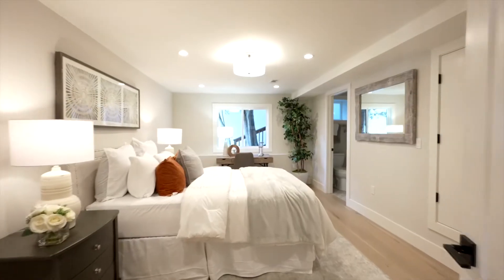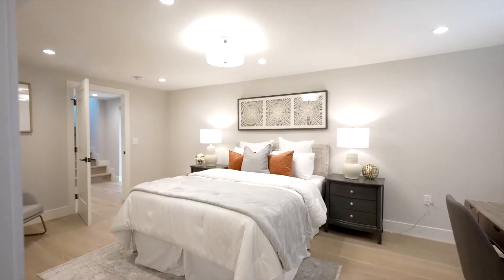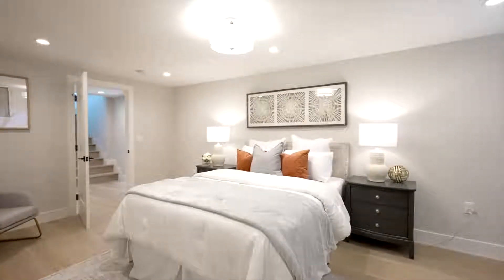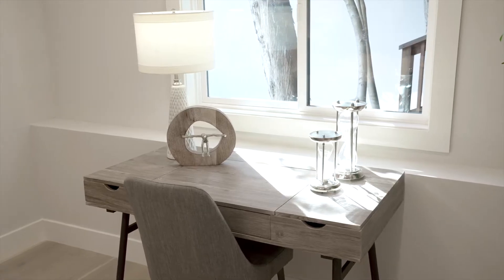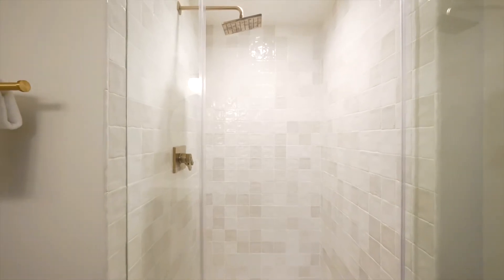The home features two primary bedroom suites. The first features new extra-wide plank engineered hardwood floors, new baseboards and casings, and recessed lights. The primary bathroom suite features custom vanities and countertops, a shower stall, and custom ceramic tiles.